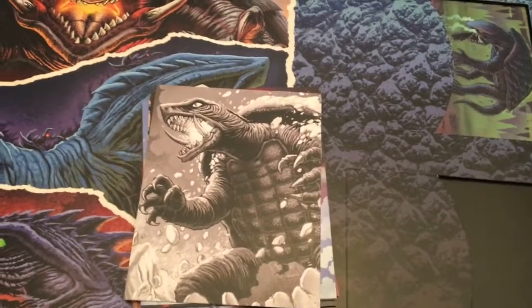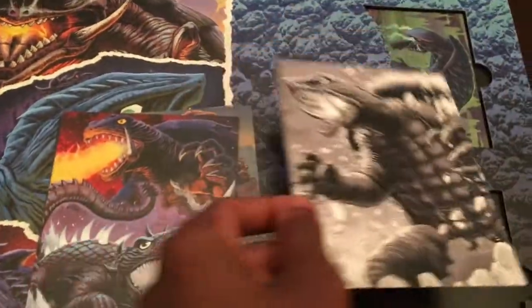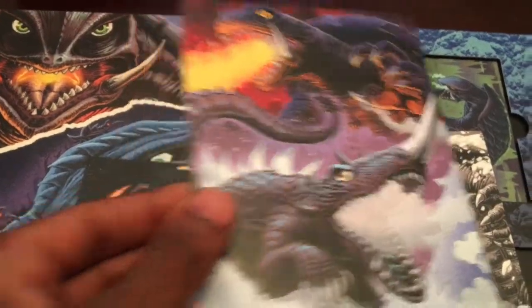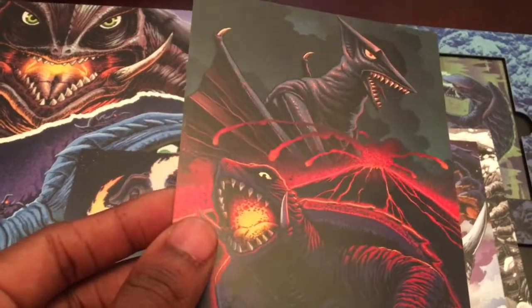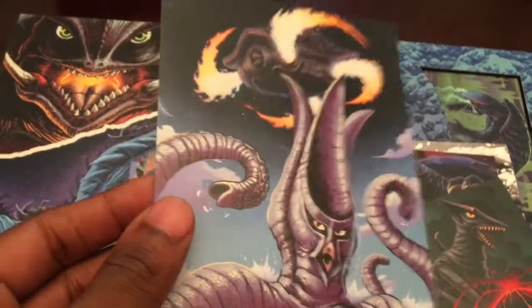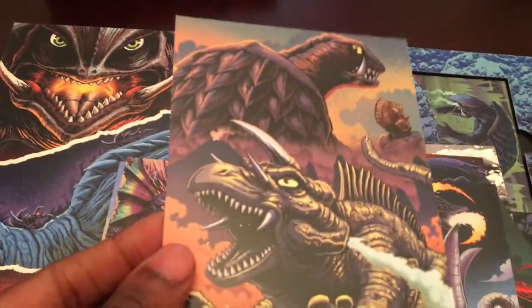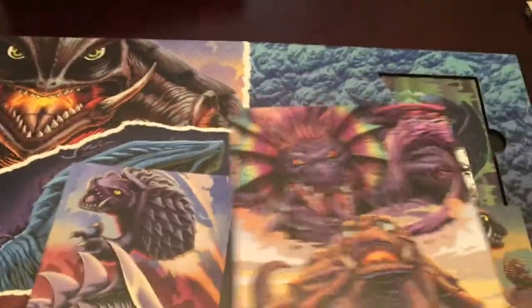What is also really cool is that you get postcards inside of the book. There's Gamera, Gamera and Barugan, Gamera and Gaios, Gamera and Fiorus, Gamera and Jigar, and some of the other monsters from the other series.